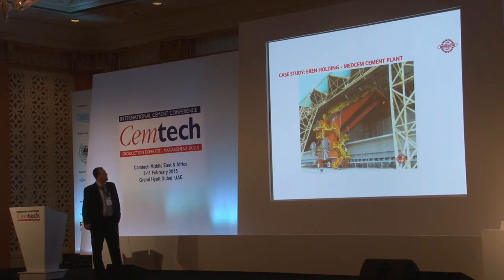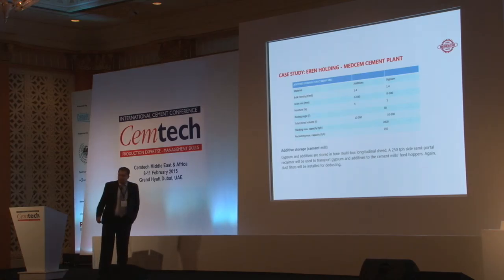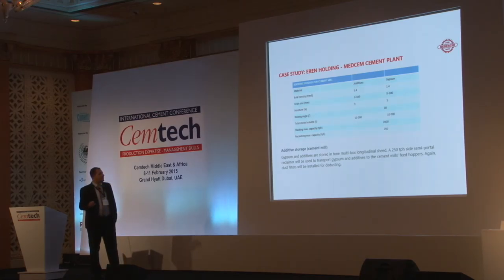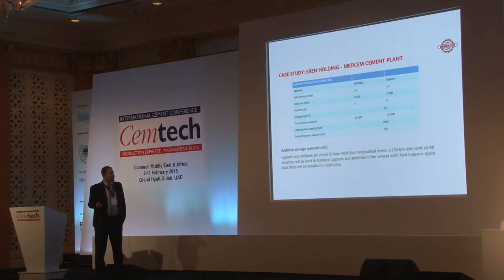This is the semi-portal reclaimer for NNholding. For the additive storage for the cement mill, the gypsum and additives are stored in two multi-box longitudinal sheds, with a 250 tons per hour semi-portal reclaimer transporting the gypsum and additives to the cement mill feeding conveyors. Dust filters will also be installed by CTP.